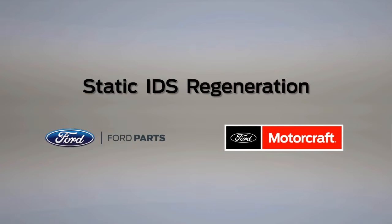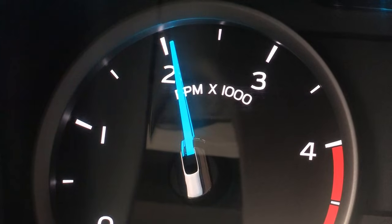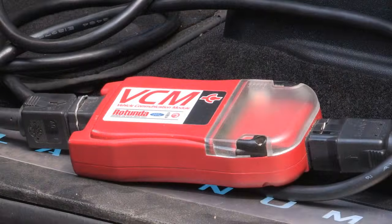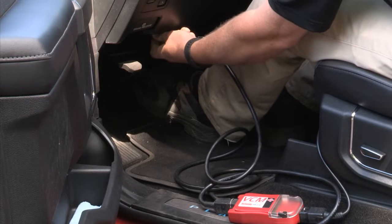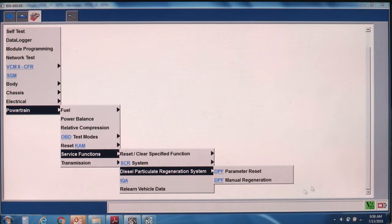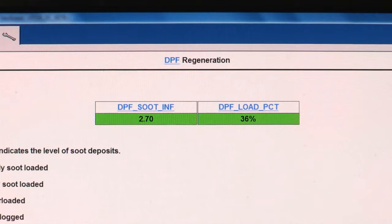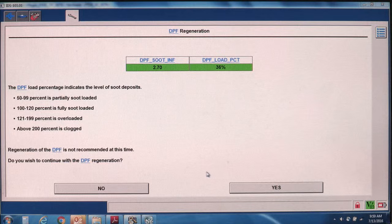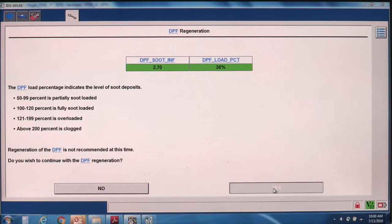If your fleet has trucks with diesel particulate filters to clean, you can perform a static regeneration right outside the shop using the integrated diagnostic system, or IDS, scan tool. After connecting the system, log in to DPF regeneration. The system will check the soot load in the DPF system. If it's less than 100% full, an IDS prompt will say that regeneration is not recommended, but you can still command a regeneration and fully clean the system.